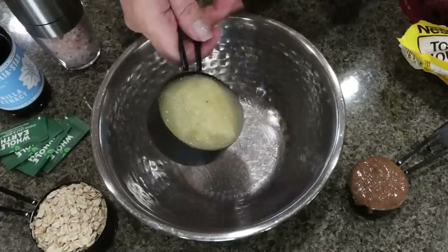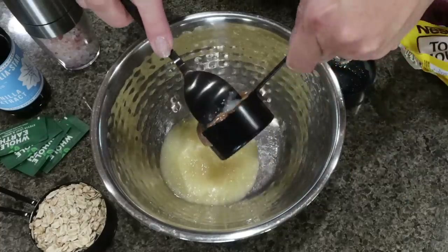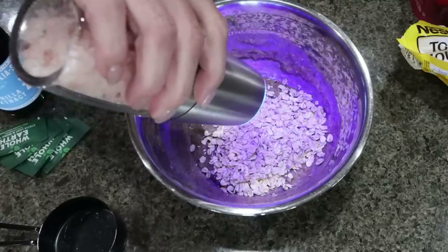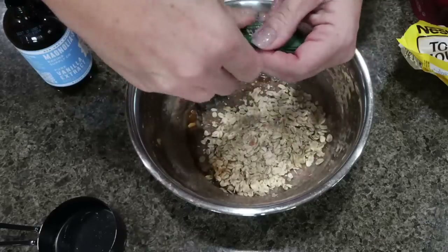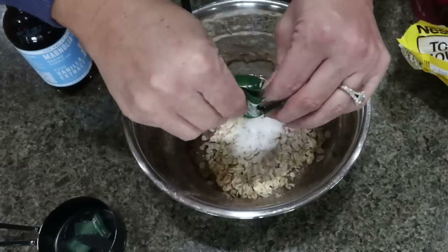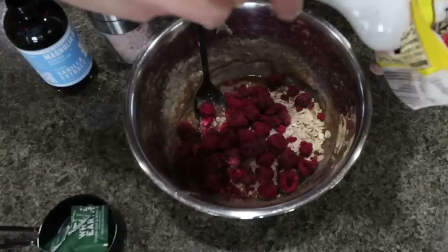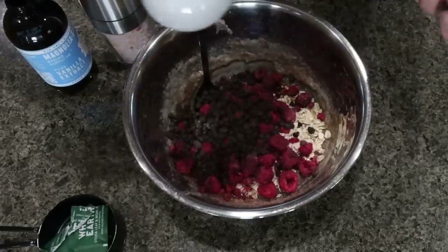First we're going to add a scant half cup of applesauce — it doesn't have to be completely full — and then one quarter cup of our nut butter. Mix that together until fully combined. Then we're going to add in half a cup of rolled oats, salt, about a half teaspoon of vanilla extract, and some Whole Earth sweetener — I'm going to do four packets. The recipe does say this is a healthy-tasting cookie, so adding sweetener helps. We'll do about three tablespoons of freeze-dried raspberries and three tablespoons of mini chocolate chips. Give that a good stir.